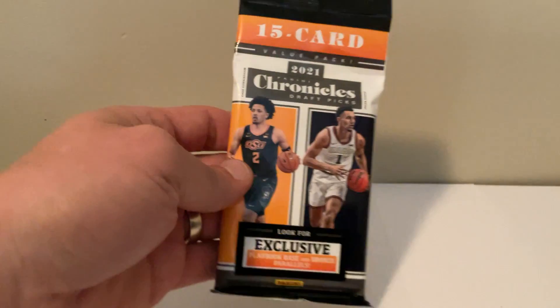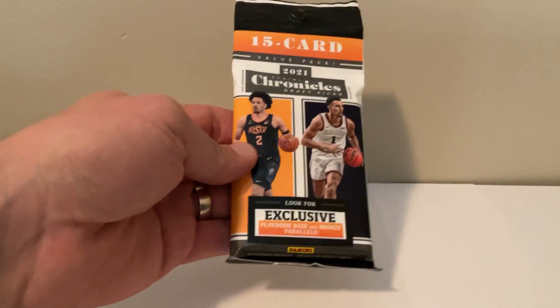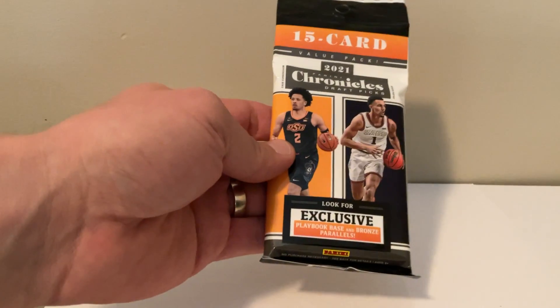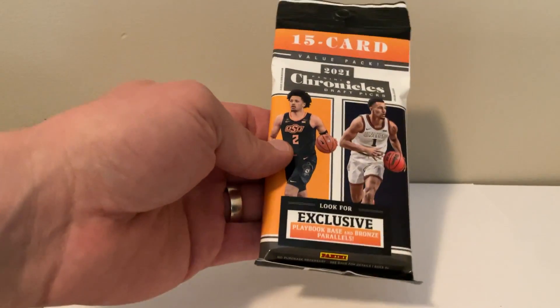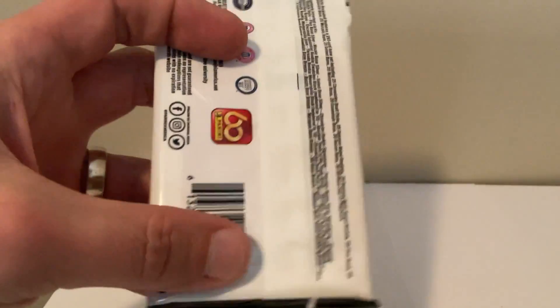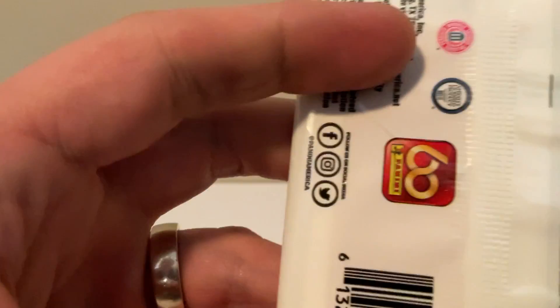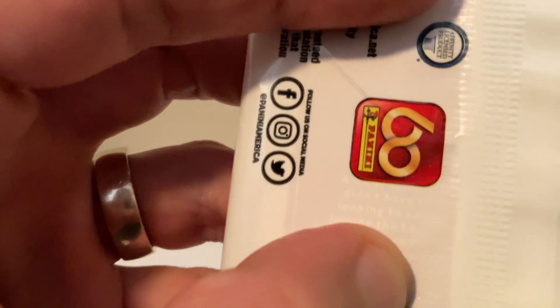All right, what is going on YouTube — we are here, ripping a quick 15-pack 2021 Chronicles Draft Picks, looking at those exclusive bronze parallels. Now I kind of mentioned this on one of my previous videos, but I want to see if we can show this here real quick. It's pretty tough to see.